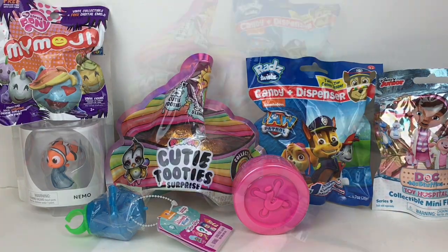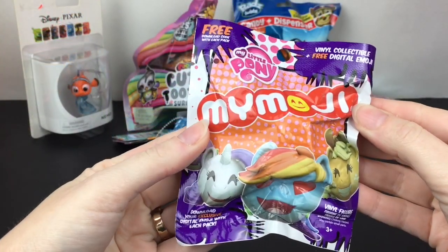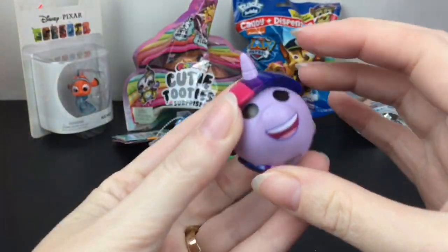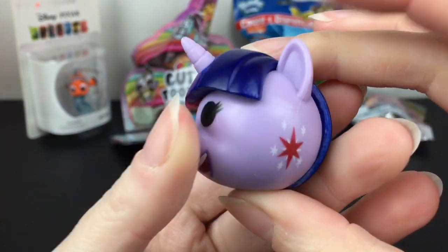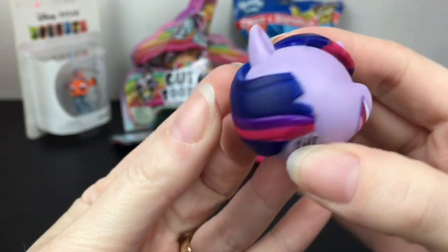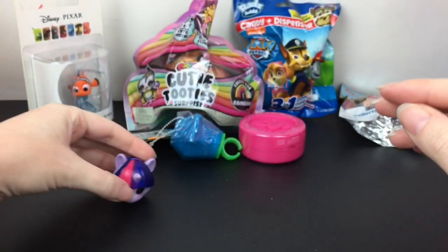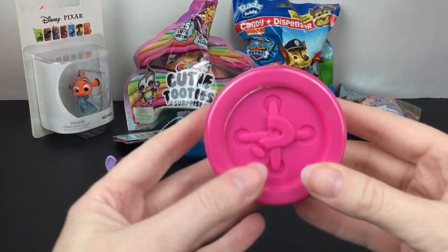First up, going way back, I want to start with this My Little Pony Moji little figure — we have a very happy Twilight Sparkle with all the cutie marks on the cheek. These were fun. I don't think Funko does My Emojis anymore, but they were really cute.